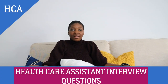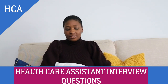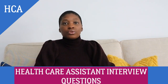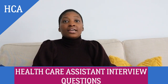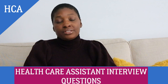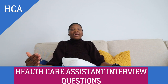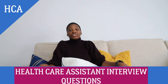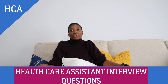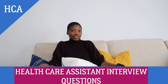Hi guys, welcome back to another healthcare assistant interview questions episode. This is the third episode we've done in this series. So far we've covered infection control interview questions and the care of the older person interview questions, as well as other varied interview questions. These are questions you would face in a healthcare assistant interview in the UK or Ireland. Let's get right into it with question number one.